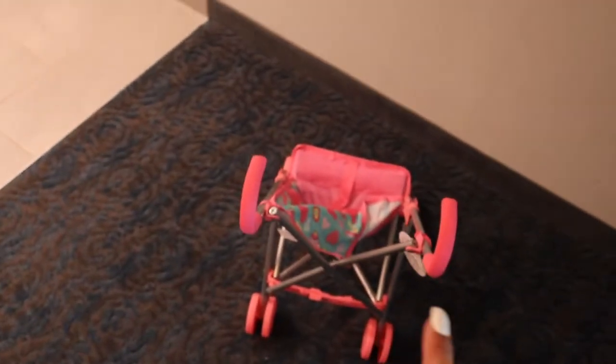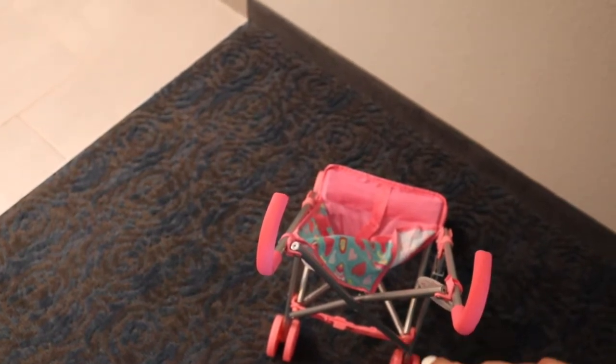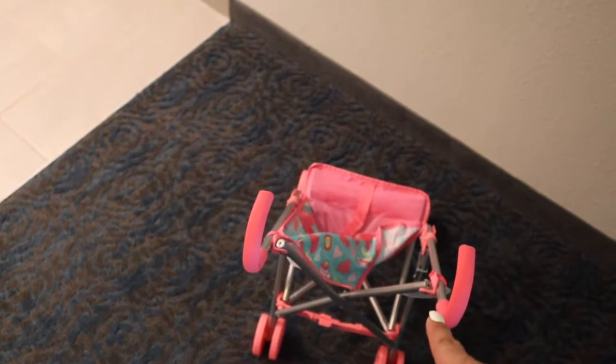I'm so upset. Zoe was pushing this and she tripped and fell onto it, and it busted right here. So I'm going to see if Walmart will let me just exchange it — I know they will. But she fell on it and it just popped. I'll probably do that later or tomorrow.